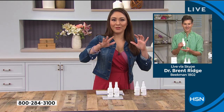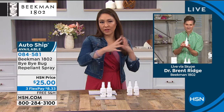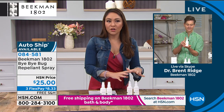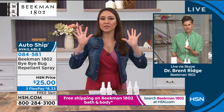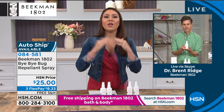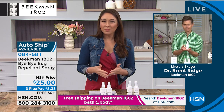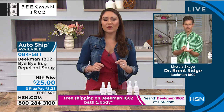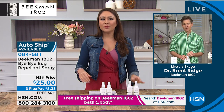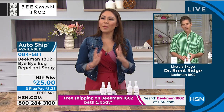We heard from Marie earlier — she wants everything Beekman in her home, from head to toe. The newest thing we have is the bug repellent — amazing scent, good for you. If you want to replace things in your life with something better, this is it. We've just been using the same chemical bug sprays all along without thinking there's another option. You guys have really come to the table and said let's get the same results, but better for us.